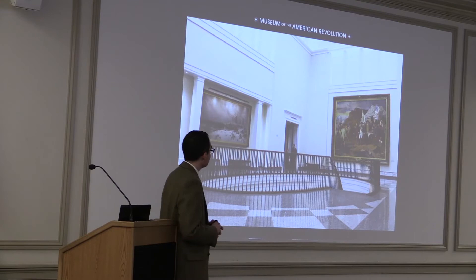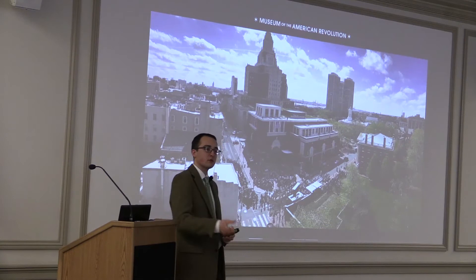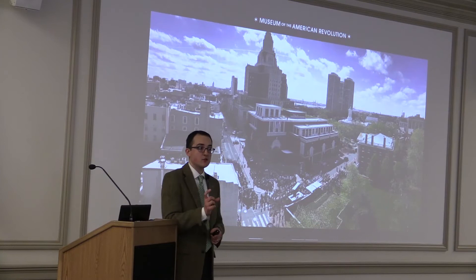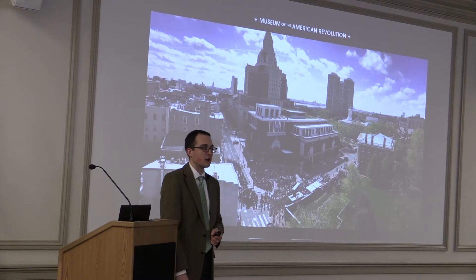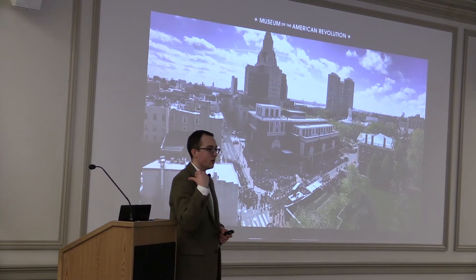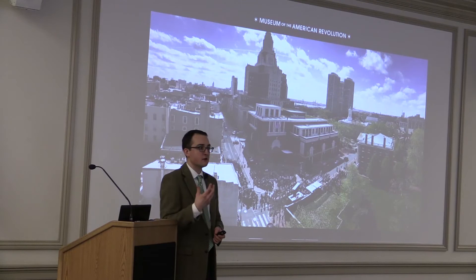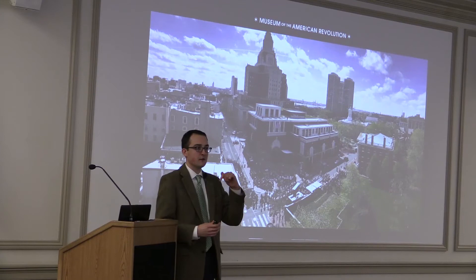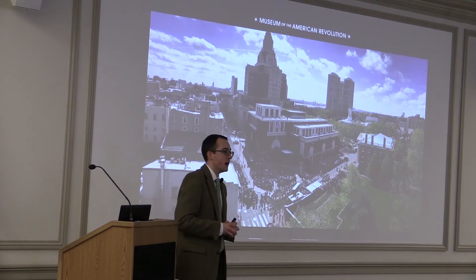On April 19, 2017, we opened our doors to the public. The day began with a procession from Washington Square Park — where the tomb of the unknown revolutionary soldier is, with an eternal flame and hundreds of men and women buried who died during the Revolutionary War. Representatives of each of the 13 original states participated, along with former and current governors and lieutenant governors, marching down the streets of Philadelphia, stopping at Independence Hall for speeches, then ending at the front door of the museum. Former Vice President Biden cut the ribbon along with David McCullough, Cokie Roberts, and the mayor of Philadelphia.